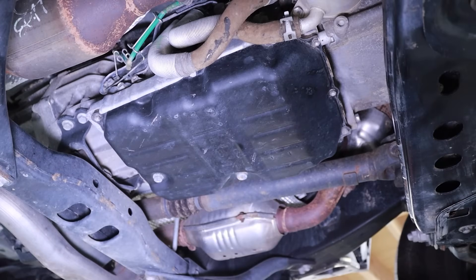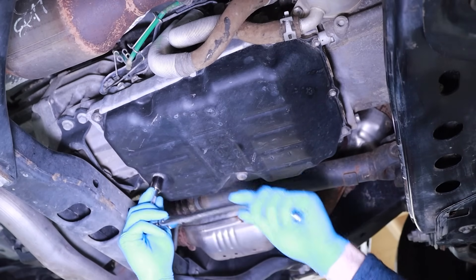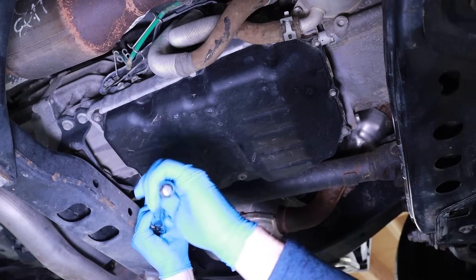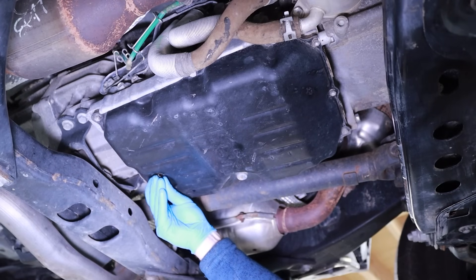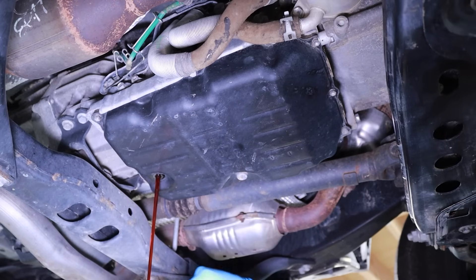Locate and remove the transmission pan drain plug. This is towards the rear of the transmission pan. Using a 14mm hex head socket and ratchet, loosen and remove the drain plug and sealing washer in a counterclockwise direction. As you remove the drain plug, allow the old transmission fluid to drain into a waste oil drain pan. During this process, around 2 liters will drain.